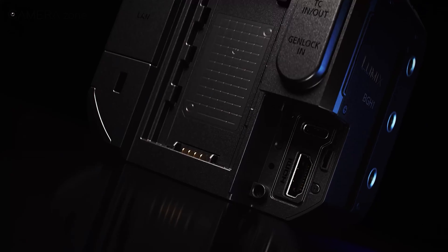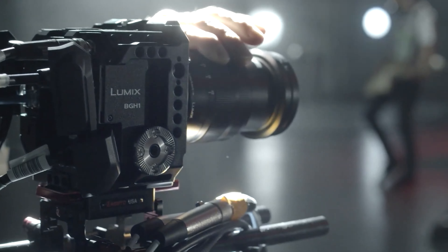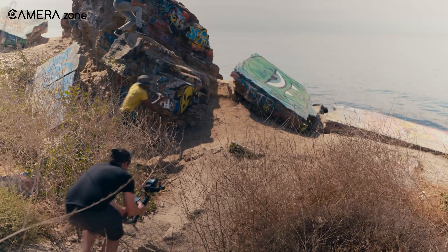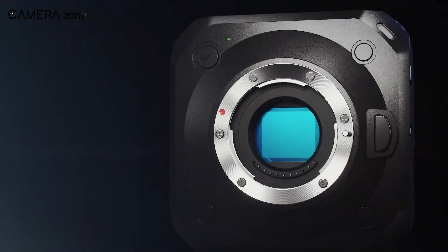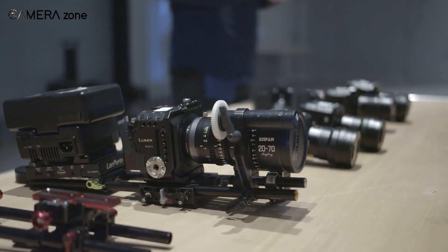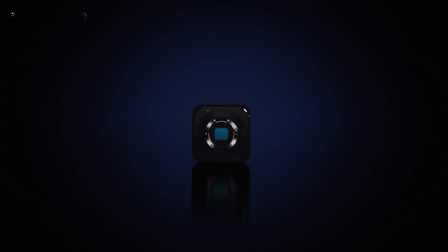Practicality meets professional standards with the BGH1's capability for unlimited recording time, crucial for long-form shoots without interruptions. The camera delivers 10-bit 4:2:2 color depth for rich, vibrant hues and detailed gradations that withstand rigorous post-production processes with ease. With dual SD card slots, users benefit from enhanced storage capacity and redundancy, ensuring reliability in critical shooting scenarios.